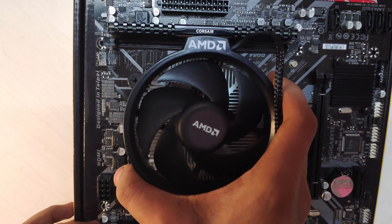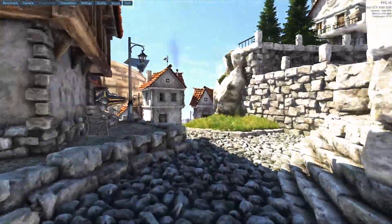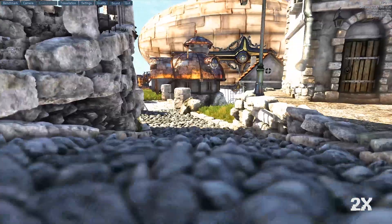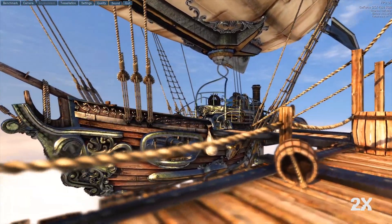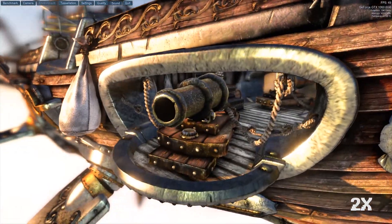I wanted to invest more in the components rather than just on looks. I have paired this processor with the GTX 1060, which has 6GB of VRAM. It is a used graphics card which costed me around 6000 rupees. It can game basically all titles at 1080p high settings at 60 fps.